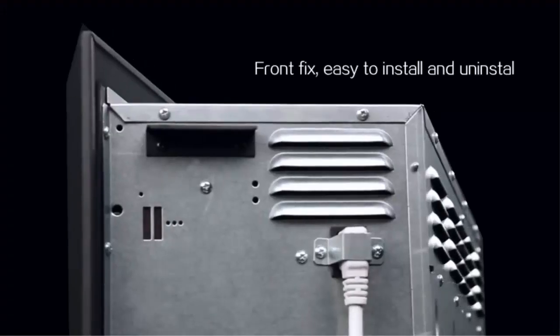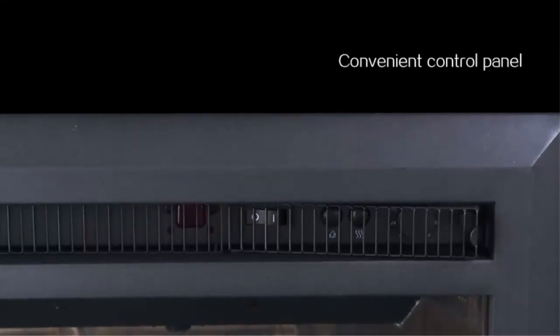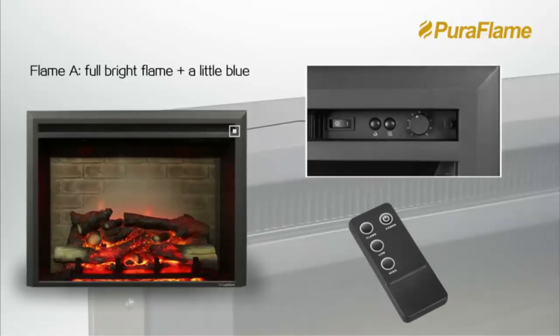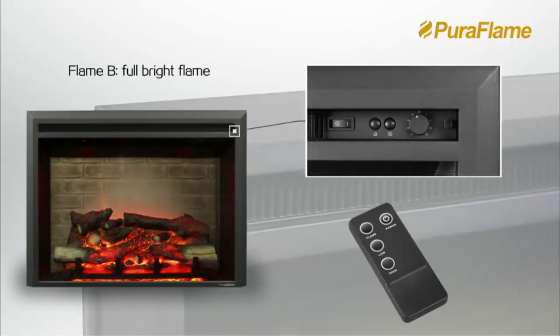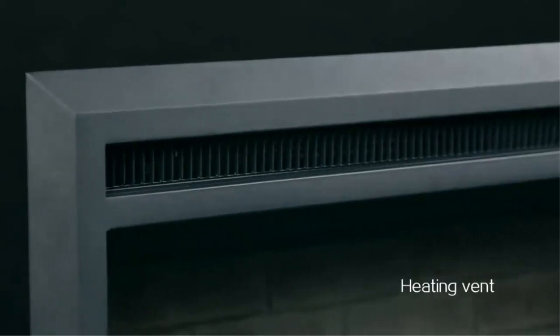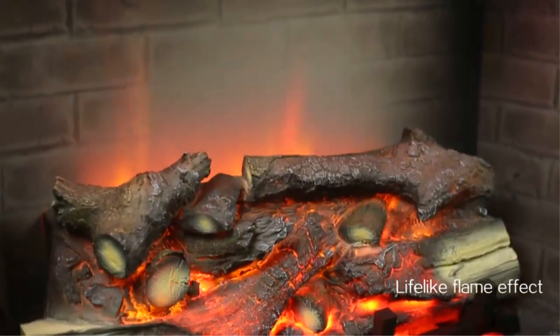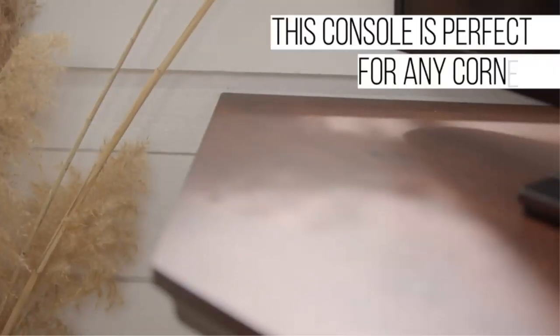Welcome to the Corner Electric Fireplace TV Stand. This stylish piece of furniture is perfect for any living room, den, or bedroom. It provides warmth and ambience from an electric fireplace, while also providing a space for your TV and additional storage. It's the perfect solution for creating a cozy atmosphere in any room. Enjoy the warmth of the electric fireplace and the convenience of your TV being at arm's reach. Get ready to relax and enjoy the comfort of your Corner Electric Fireplace TV Stand.